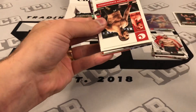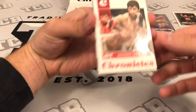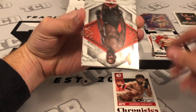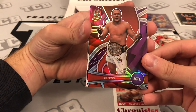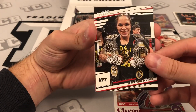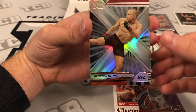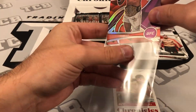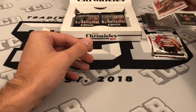What a disaster. We got a Khabib base Chronicles, a red Chronicles of Makhmed Ankalev, and a base Phoenix of John Jones. A BJ Penn purple Spectra — what's that going to be numbered? Out of 49! An Amanda Nunes Prestige, another Sugar Sean on the Playoff, a George St-Pierre XR, and a Nick Diaz base Illusions. So a couple more numbered cards — BJ Penn purple Spectra out of 49 and a red Ankalev out of 199.